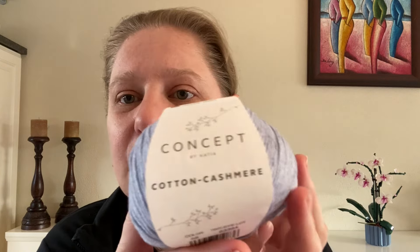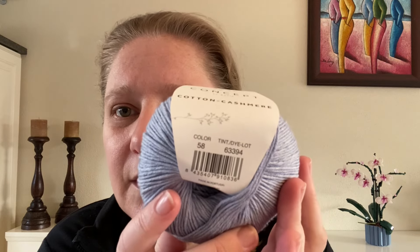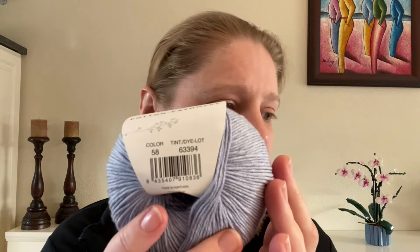Oh, this feels really good! This is the Concept by Katia — the Cotton Cashmere — colorway 58, which they call Light Jeans. It's a light blue, and this is also very, very soft.